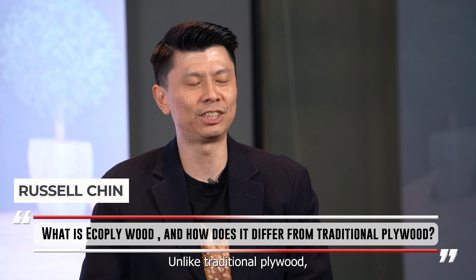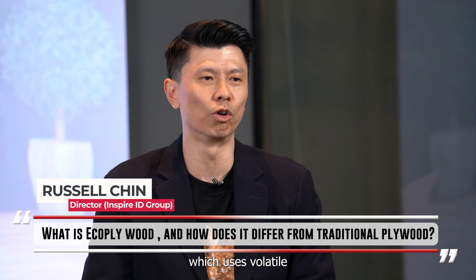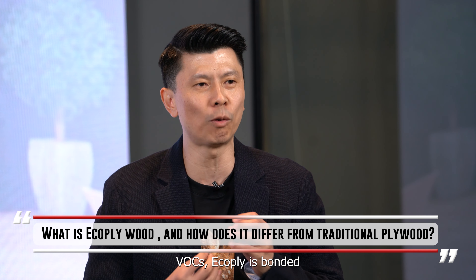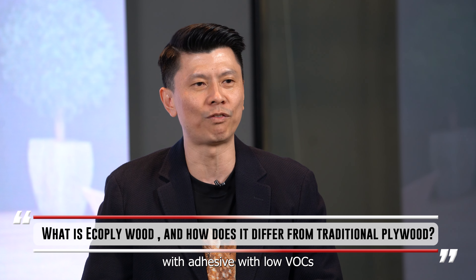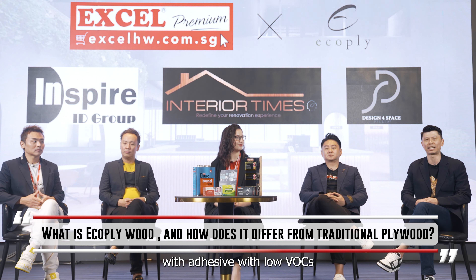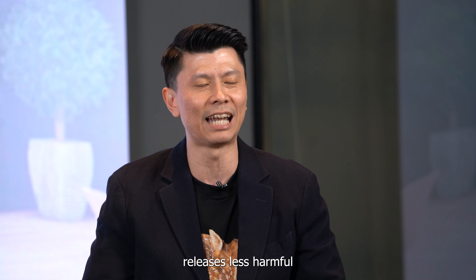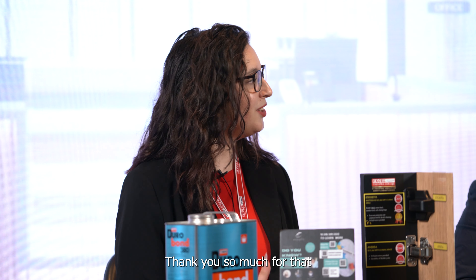Russell, what exactly is eco-ply and how is it different from traditional plywood? Unlike traditional plywood which uses volatile organic compounds, also known as VOCs, eco-ply is bonded with adhesive with low VOCs and low formaldehyde. This in turn releases less harmful chemicals into the environment and contributes to good indoor air quality.